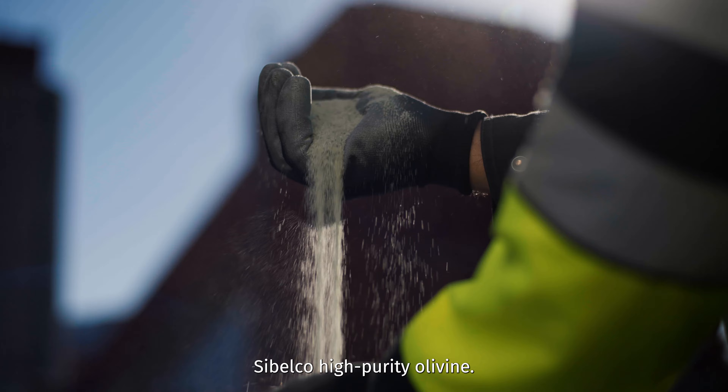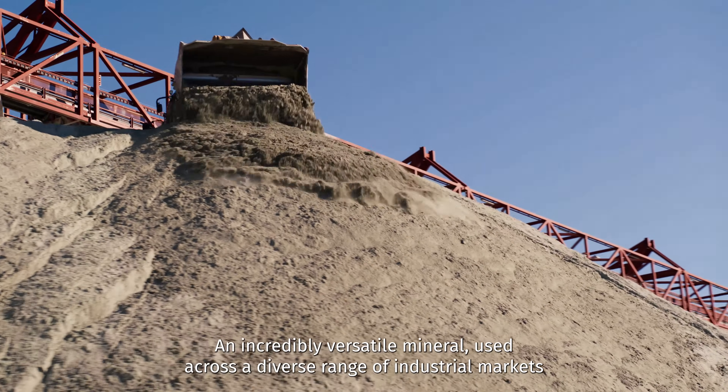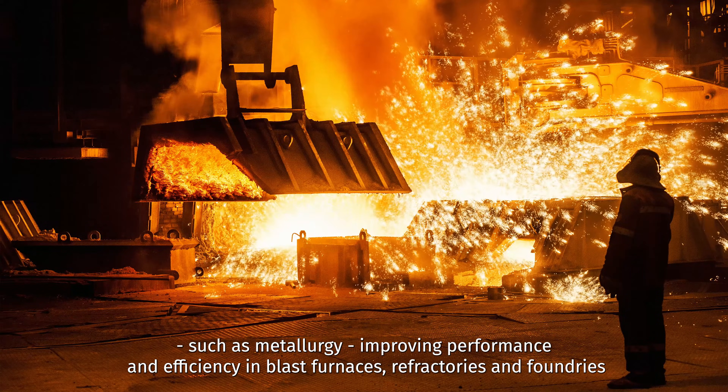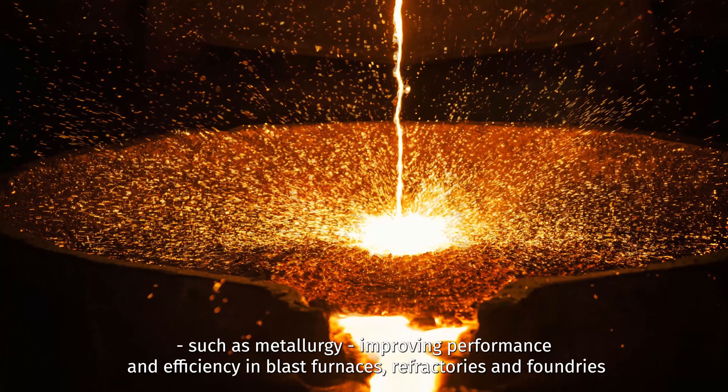Sibelco high-purity olivine — an incredibly versatile mineral used across a diverse range of industrial markets, such as metallurgy, improving performance and efficiency in blast furnaces, refractories and foundries.